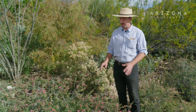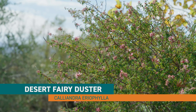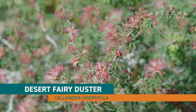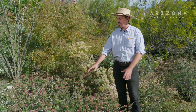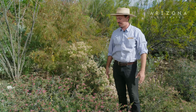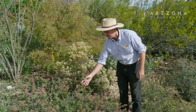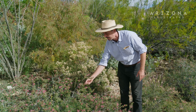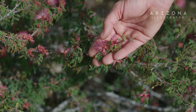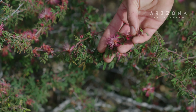Another fairy duster we have here on grounds is a true Tucson Mountain native — the desert fairy duster, also known as Calliandra eriophylla. As you can see, it doesn't grow as big and tall as the Baja fairy duster. It has a much shorter form and the flowers are much lighter in color.